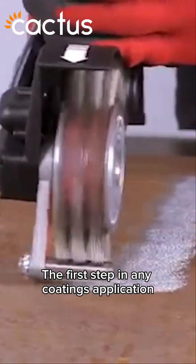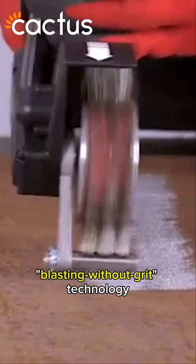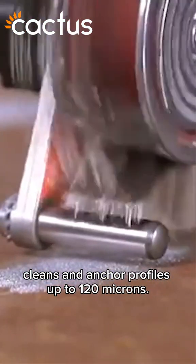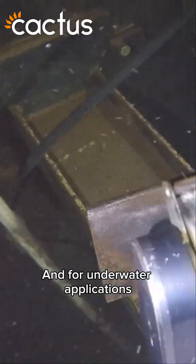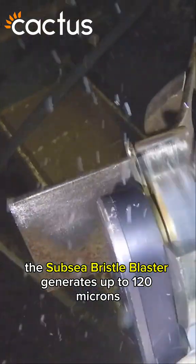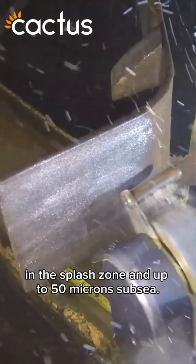The first step in any coating's application is surface preparation. Our bristle blaster, blasting without grit technology, cleans and anchor profiles up to 120 microns. And for underwater applications, the subsea bristle blaster generates up to 120 microns in the splash zone and up to 50 microns subsea.